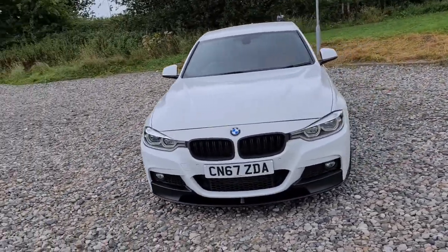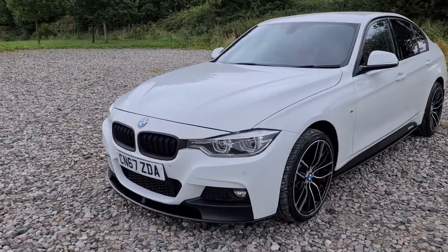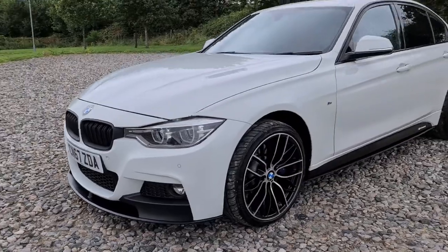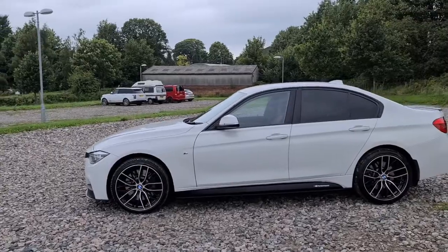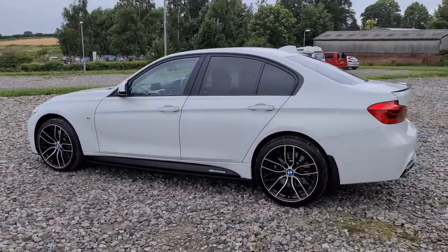2017 67-plate BMW 335D X-Drive M Sport. You have the lovely M Performance kit, so you've got the front splitter as well as the black kidney grille, daytime running LED side lights, four completely unmarked, unscratched 19-inch alloys with those lovely blue brake calipers, and side skirt extensions as well as the M Performance decals.